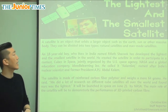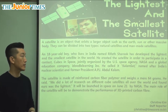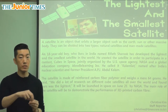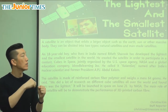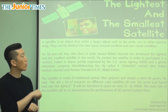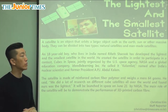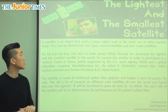It says a satellite is an object that orbits a larger object such as the Earth, Sun, or other massive bodies. So satellite is something, and orbit means go around. If we have the Earth, a satellite goes around something like the Earth, which is a larger object — a small object that goes around the larger object, such as the planets. We have other moons that are like satellites of some of our planets in our solar system.